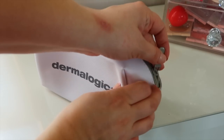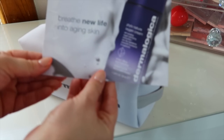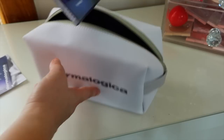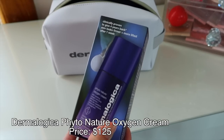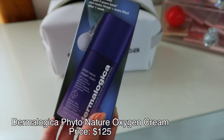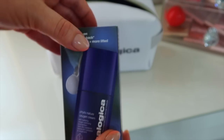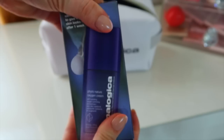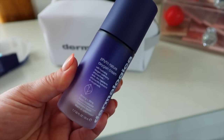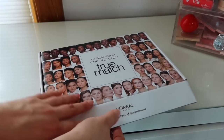We are starting off with a package from Dermalogica skincare. It looks like they have a new moisturizer — this is their new Phyto-Nature Oxygen Cream. It's supposed to brighten, soothe, and tighten aging skin and minimize the look of fine lines and wrinkles. Dermalogica has great ingredients and some great science-backed skincare so I'm actually quite excited to try this one.